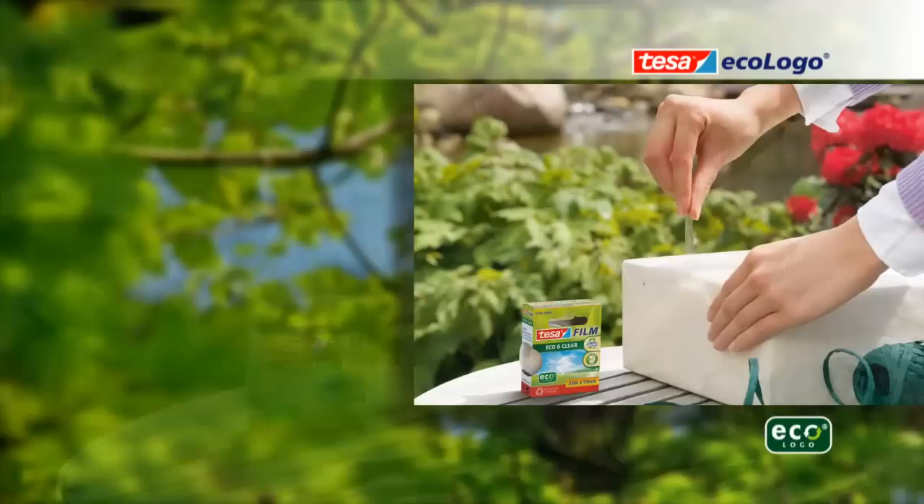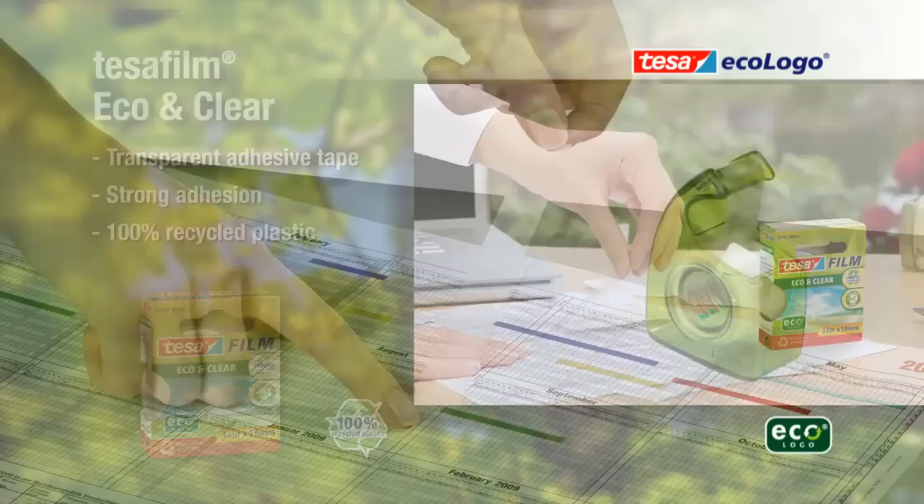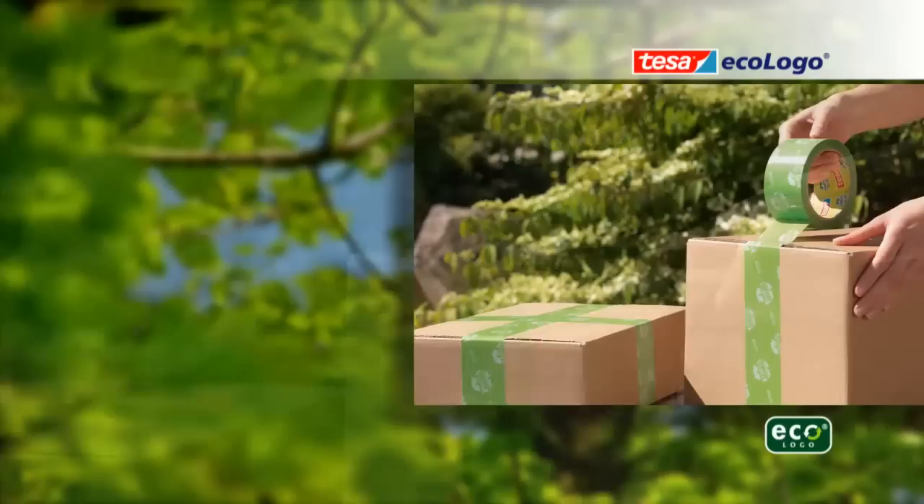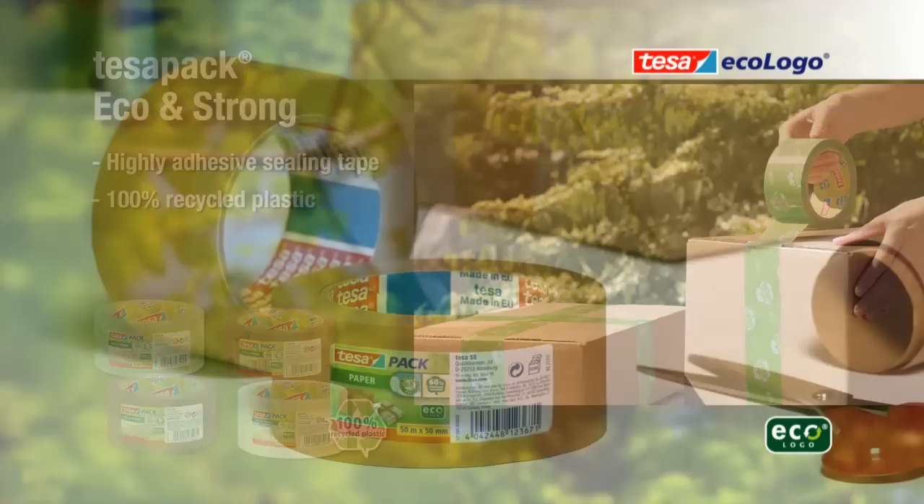TESA Film Eco & Clear: transparent adhesive tape with strong adhesion, made from 100% recycled plastic. TESA Easy Cut: hand and desk dispensers made from 100% recycled plastic. TESA Pack Eco & Strong: highly adhesive sealing tape made from 100% recycled plastic, also available with imprint. Show your commitment to the environment.